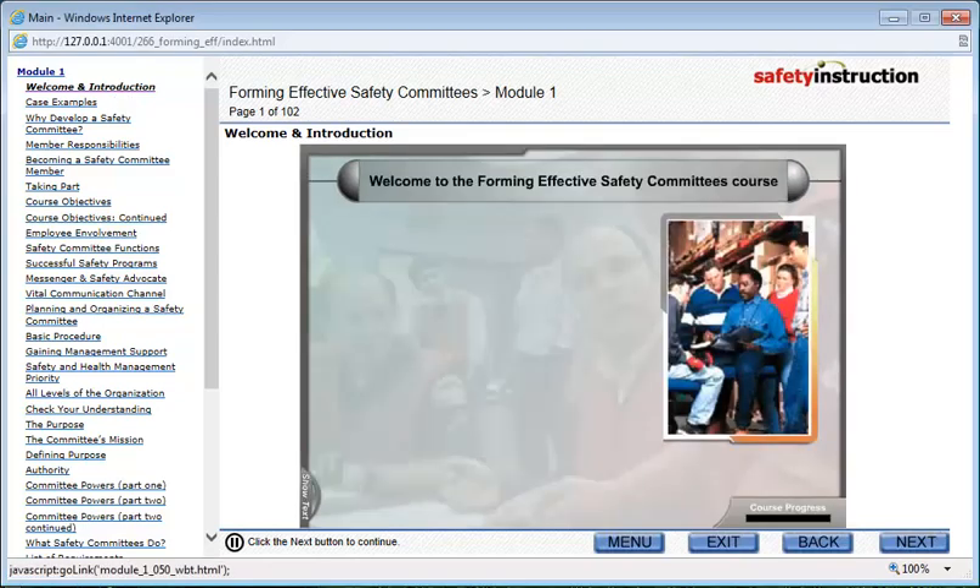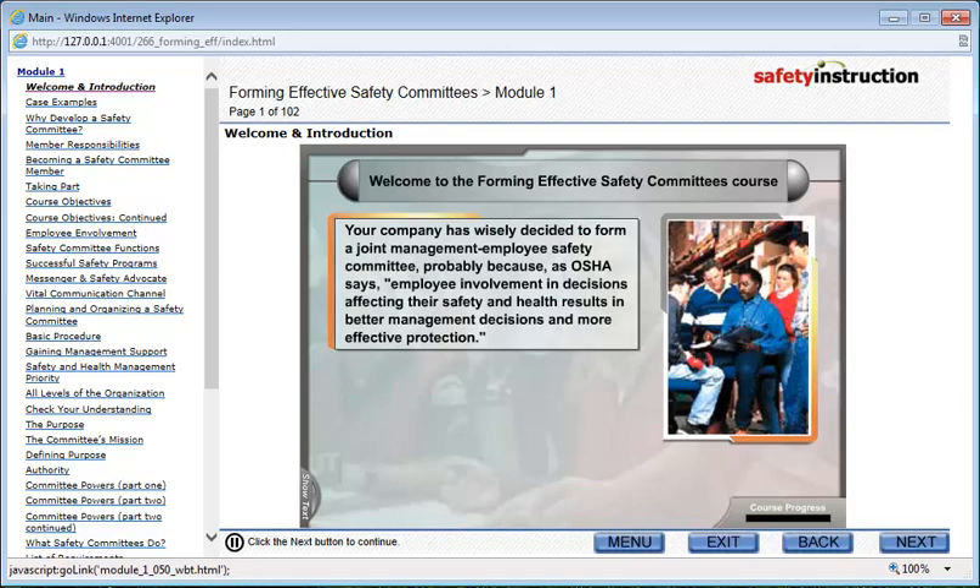Welcome to the Forming Effective Safety Committees course. Your company has wisely decided to form a Joint Management Employee Safety Committee, probably because, as OSHA says, employee involvement in decisions affecting their safety and health results in better management decisions and more effective protection.